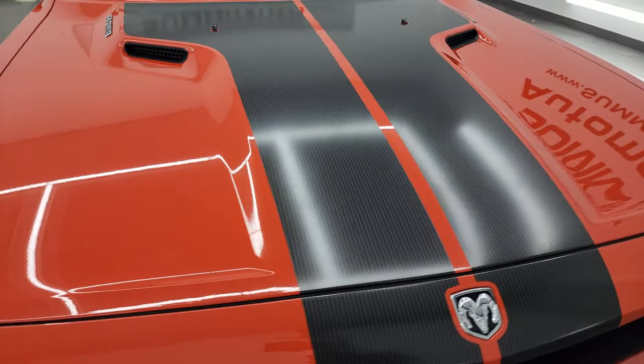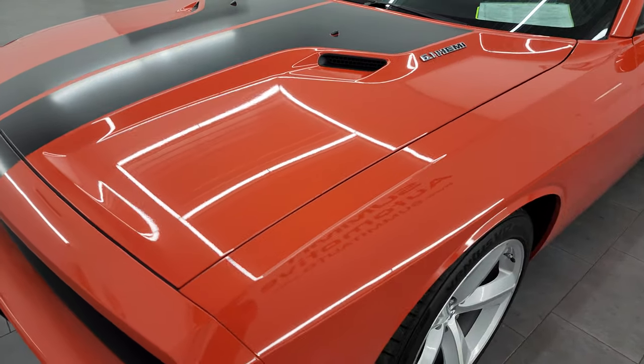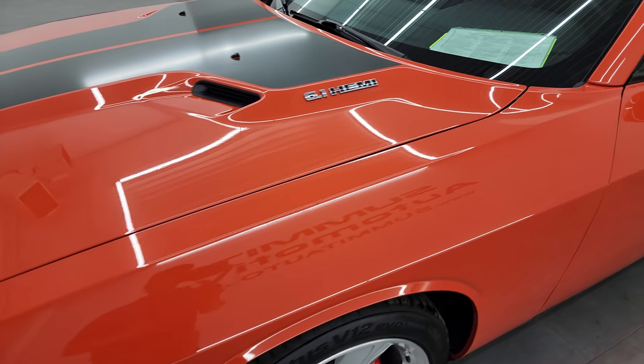I'm going to go all the way around in this video — inside, start it up, take a look under the hood, take a look inside the trunk — to give you the most accurate representation that I can of the vehicle before you can see it in person.